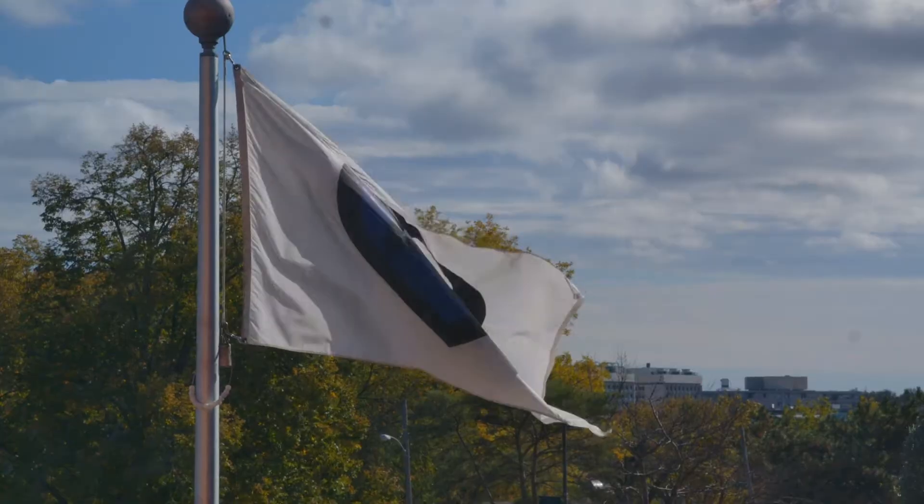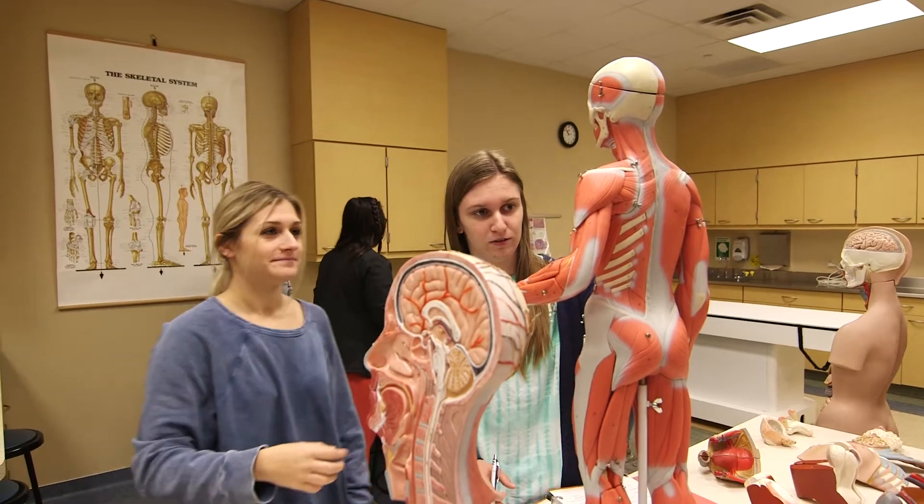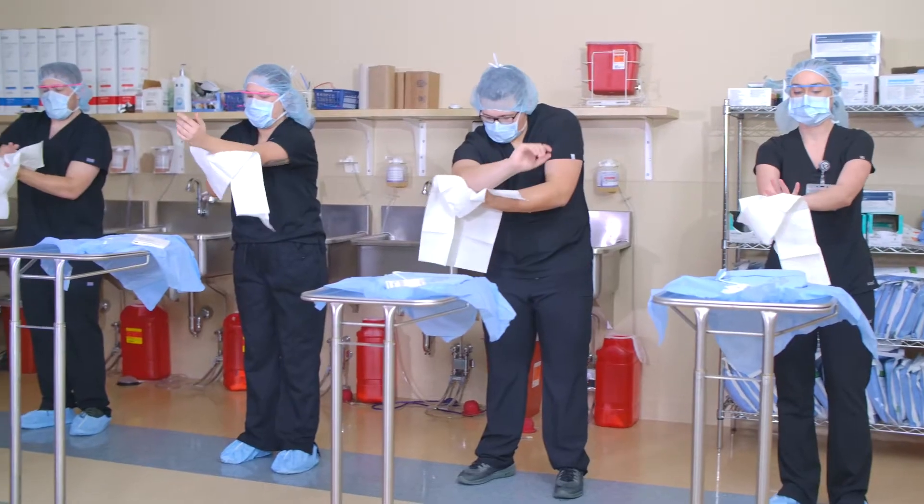Welcome to Nebraska Methodist College. With more than 40 certificate and degree programs, we're creating the next generation of healthcare professionals.